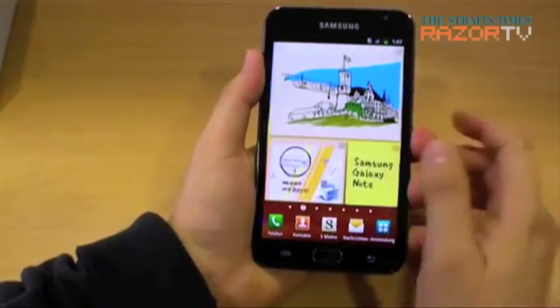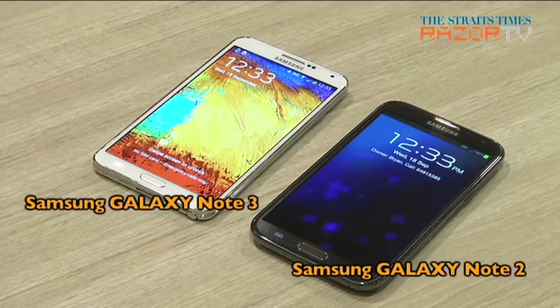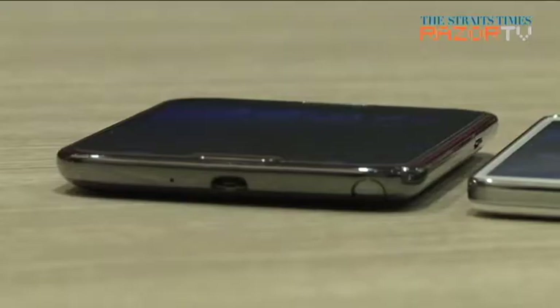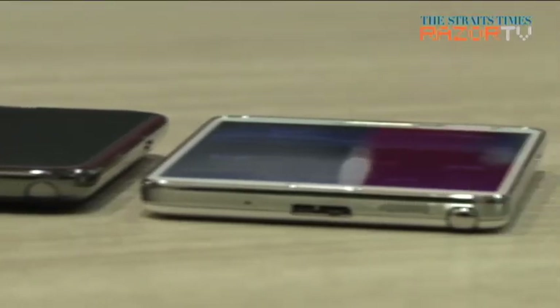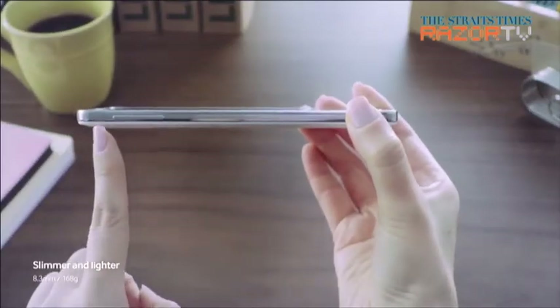The first Note won over many iPhone users looking for a bigger screen. The Note 3 has a slightly bigger screen than the Note 2 at 5.7 inches, but sometimes bigger does not mean better for those with small hands. Thankfully, the phone is slightly thinner than previous entries, and at 5.9 oz it's even lighter than the 6.4 oz Note 2.